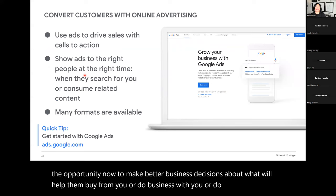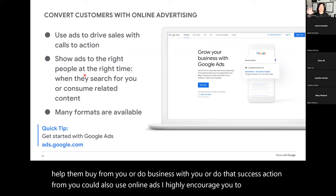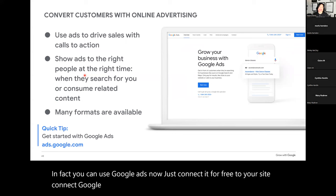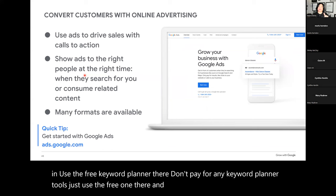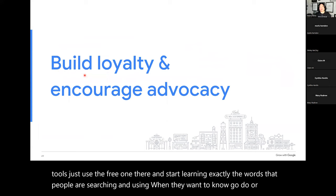You can also use online ads — I highly encourage you to do this. You can use Google Ads now — just connect it for free to your site. Connect Google Analytics, connect Google Ads. Don't put your credit card in. Use the free keyword planner there — don't pay for any keyword planner tools. Start learning exactly the words people are searching and using when they want to know, go, do, or buy.